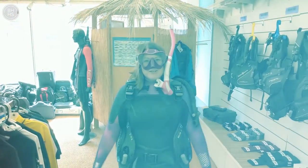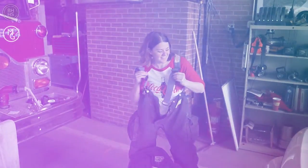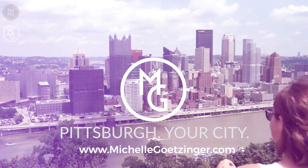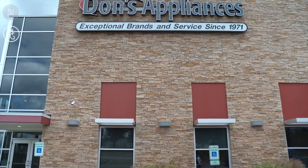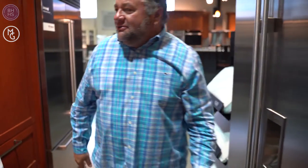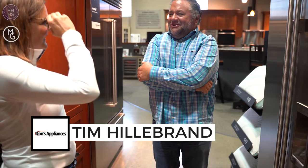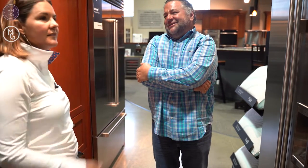Hey, nice to see you! This is Justin. I'm excited and nervous, because I feel like this is a big deal — we're going to do the cooking show, so I want to make sure that I get the right thing.